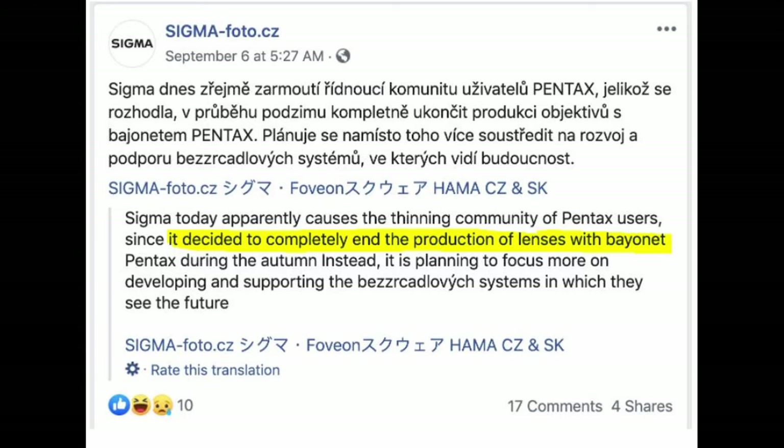This is the old school versus the new school — the old wife versus the ex-wife. And for those people that don't know, Pentax and Sigma don't have a relationship anymore.